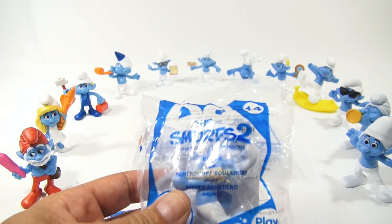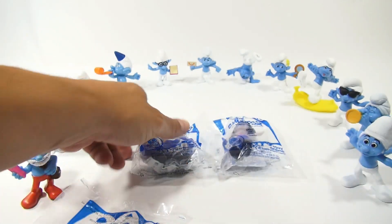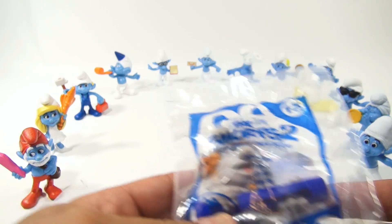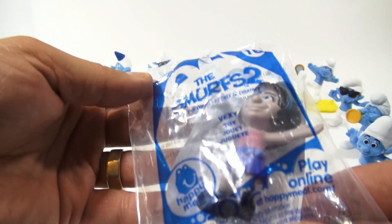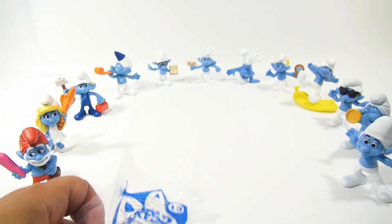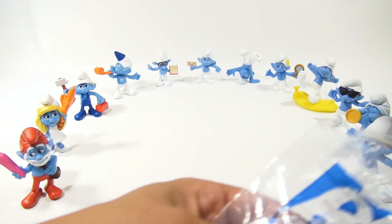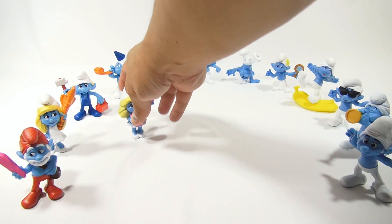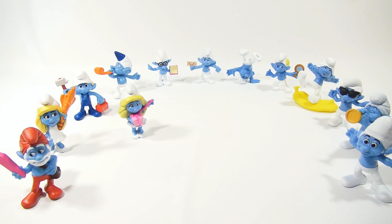And then 14 is The Baker. And then 15 is Heckis. And then 16 is Vexy. Vexy is a naughty one. Now I haven't seen the movie, so I'm not versed on all the characters just yet. It's one of those things, you know, you have to learn as you go.